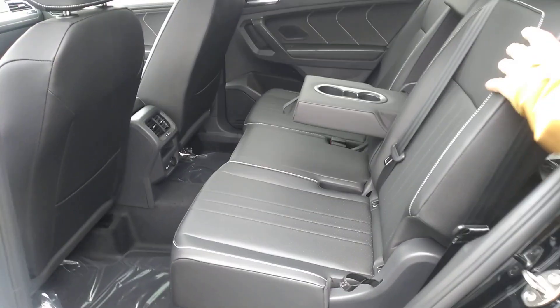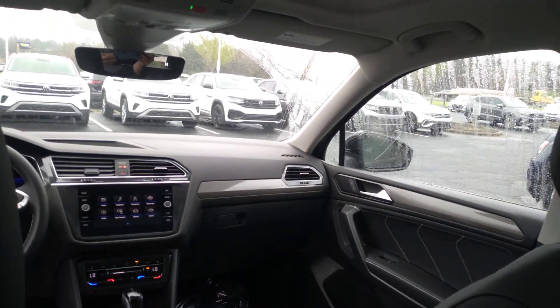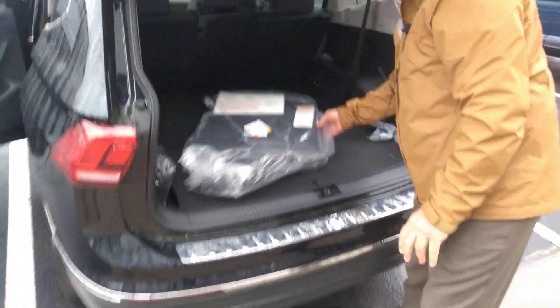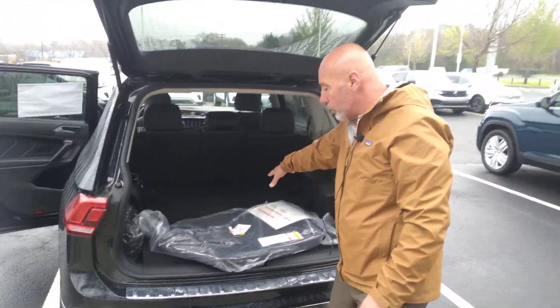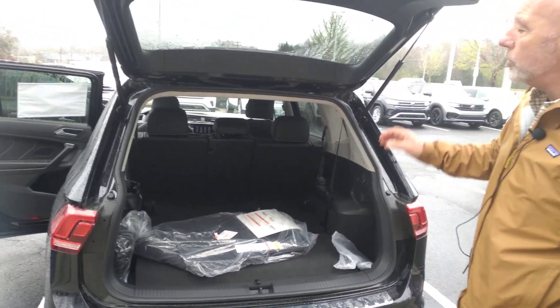Nice space in the back as well, easily accommodating adults. The back of the Tiguan again offers good space. Part of the Carolina package is the bumper protector and mud flaps. This one also has a third row seat, which is standard equipment on any Tiguan front-wheel drive.